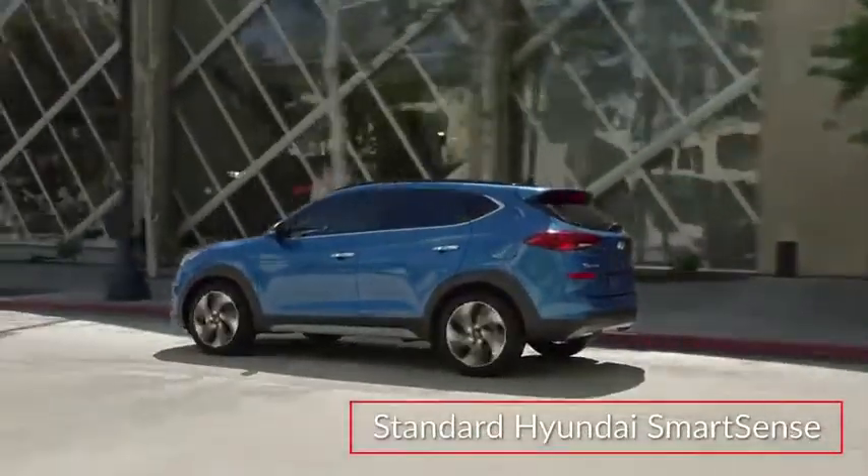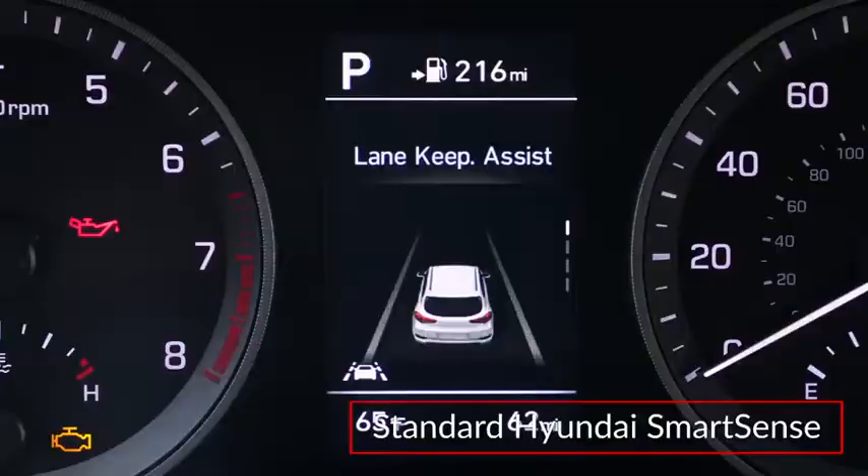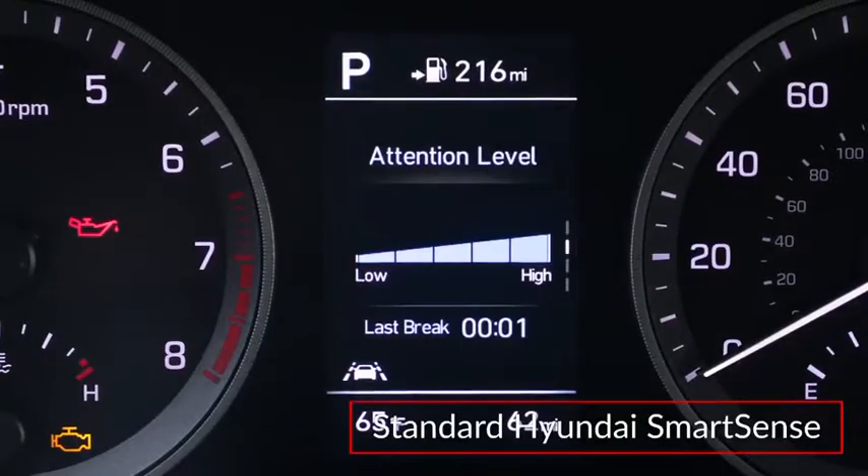The standard Hyundai SmartSense suite of safety technologies includes forward collision avoidance assist, lane keep assist, and driver attention warning.